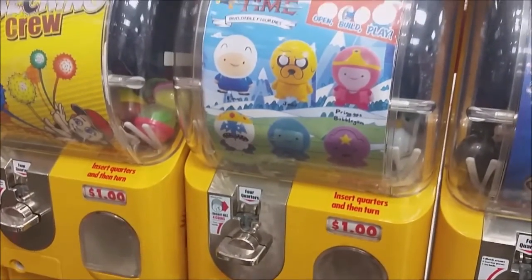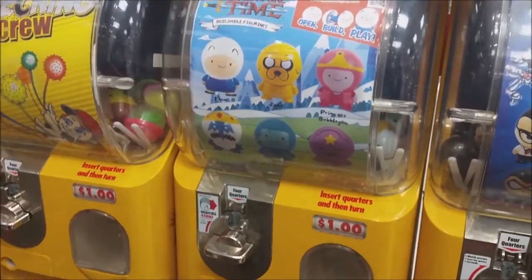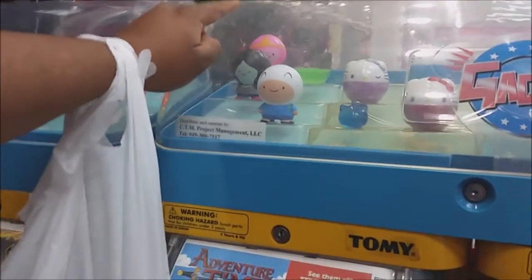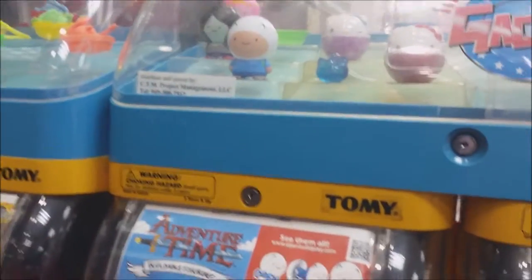Alright, this is this guy again, and my wife actually had some change — a dollar, so I got some more. And I just found out there's a Marceline. Come look up here. Marceline. She's so cute. And hopefully maybe this time I'll get either Marceline, Bubblegum, or Finn and Jake. And I'll be happy.